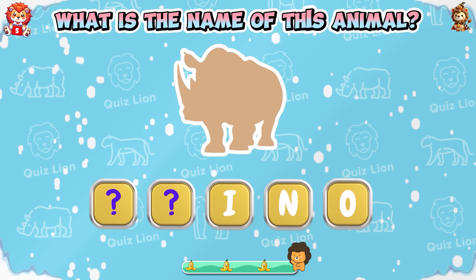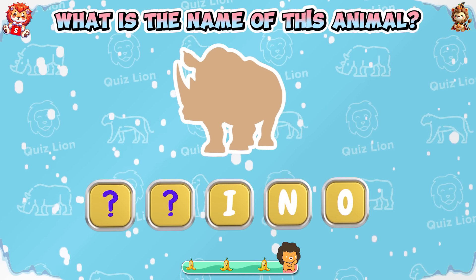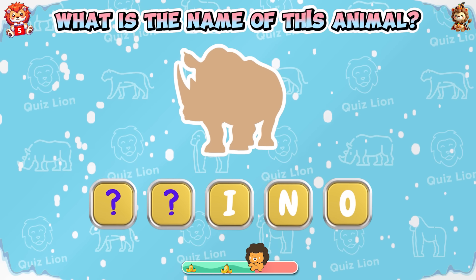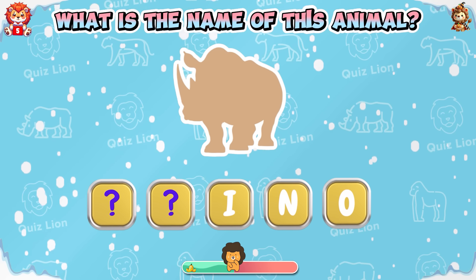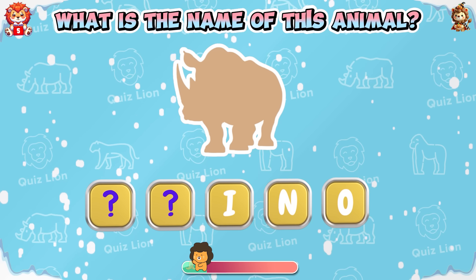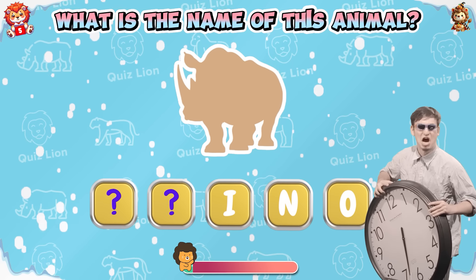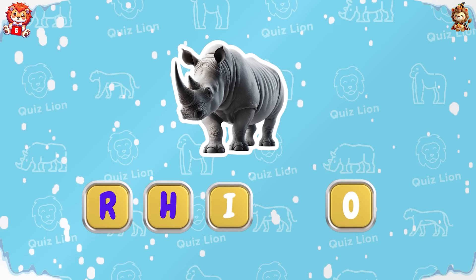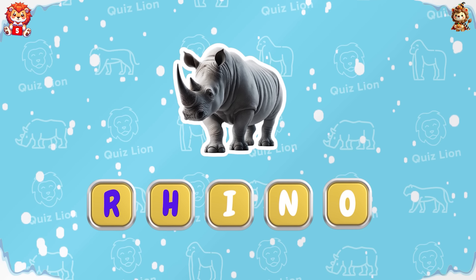Fill in the missing letters. What is the name of this animal? It is rhino — it has a strong-looking horn.